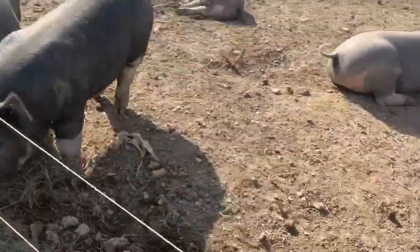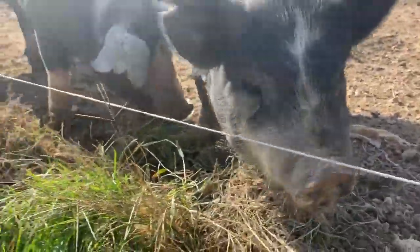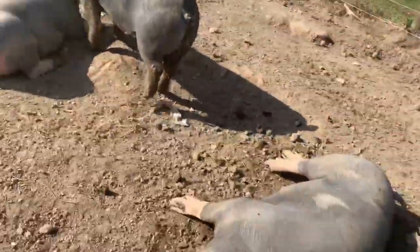So were they born here? I used to have sows. There are chickens over there and pigs everywhere.